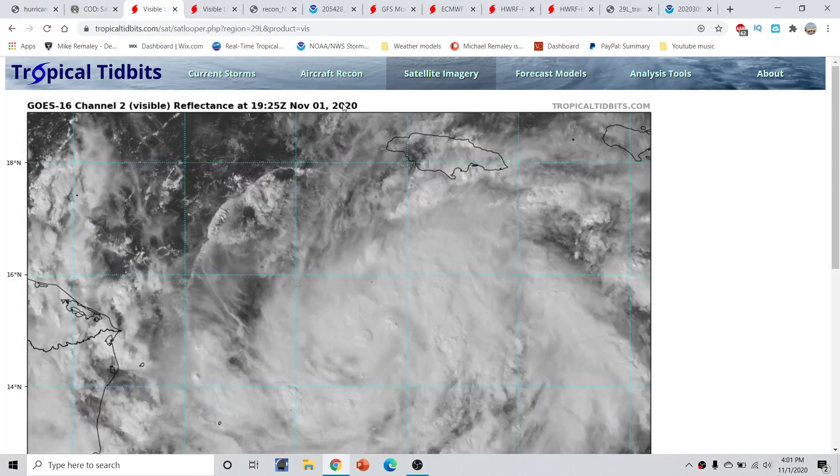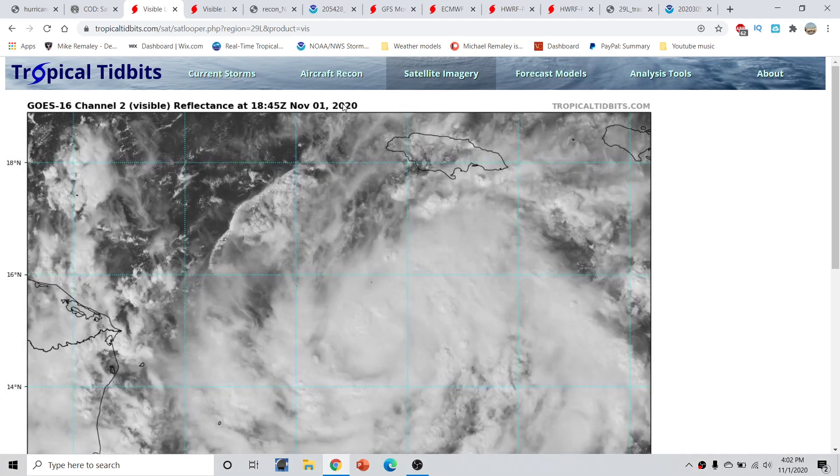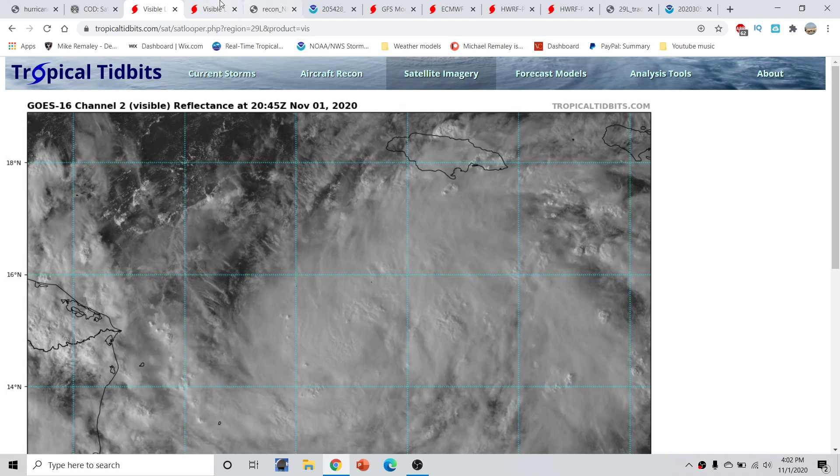Taking a closer zoomed visible satellite look, we notice today we have a much better defined central dense overcast. Deep convection is trying to rotate around. We have rotating convective bursts, and with time these convective bursts will rotate all the way around to close off an eyewall. The eyewall right now is open based on the reconnaissance aircraft that has been in there, but as this moves towards the west, it still has a while over water, and that shall allow for an intensifying storm and an eyewall to close off.